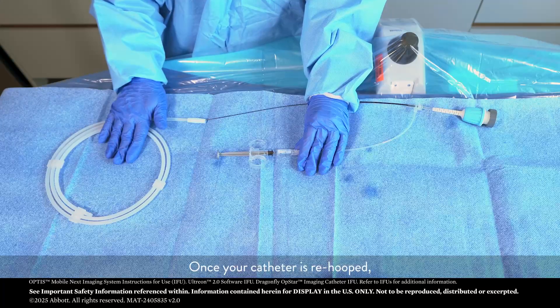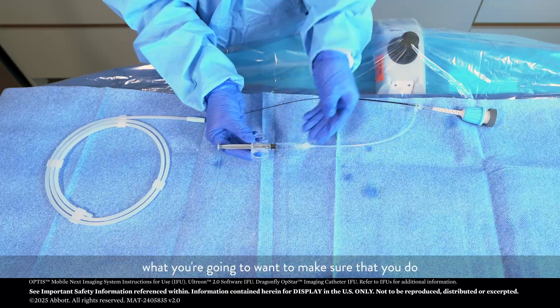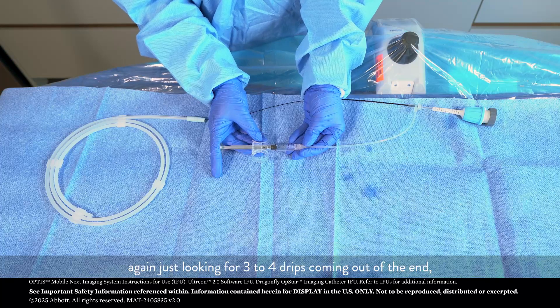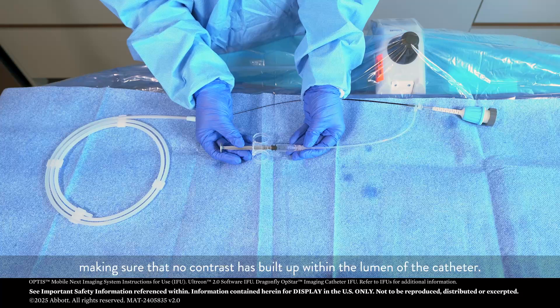Once your catheter is re-hooped, no matter how long it's been since going back into the body, what you're going to want to make sure that you do is re-purge and re-prep that catheter. Again, just looking for three to four drips coming out of the end, making sure that no contrast is built up within the lumen of the catheter.